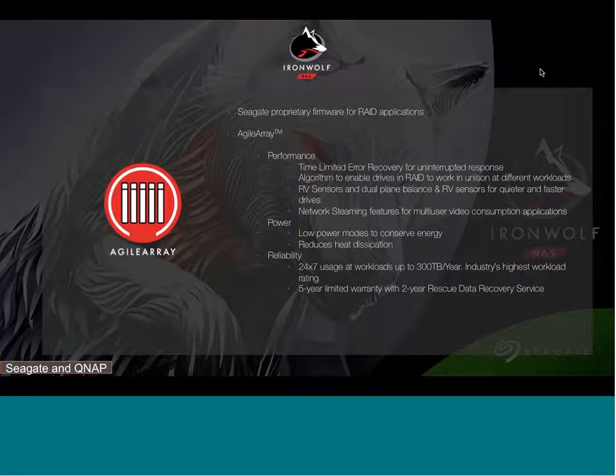Agile RAID firmware is installed on IronWolf and IronWolf Pro, focusing on three aspects: performance, power, and reliability. For performance, TLER ensures uninterrupted response, the drive is tuned and optimized for RAID, RV sensors keep performance consistent, and flash media streaming is optimized. With multiple drives in a NAS consuming more energy, Agile Array manages energy consumption while reducing heat dissipation. Reliability is delivered through 24/7 use capability and high workload rates.